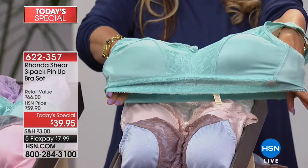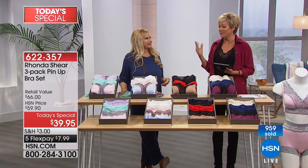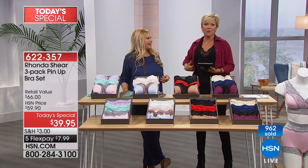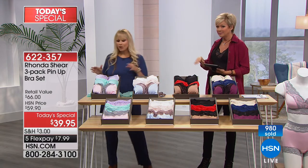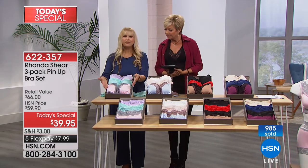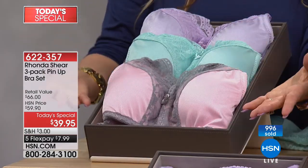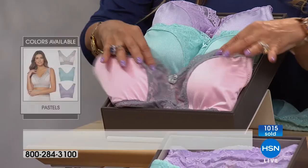If you're just tuning in, the item number is 622-357. We're already past a thousand orders, which is a great day. We don't often do a three-pack of lacy Pin-Up bras at under forty dollars. As we transition from summer into fall, do a little assessment of your old bras — pitch the ones that don't fit, that dig in, or that you're trying to remove in your car. Today may be the day to try wire-free.